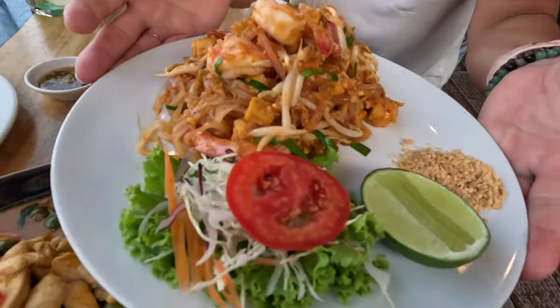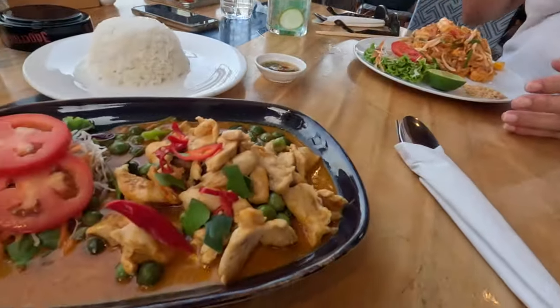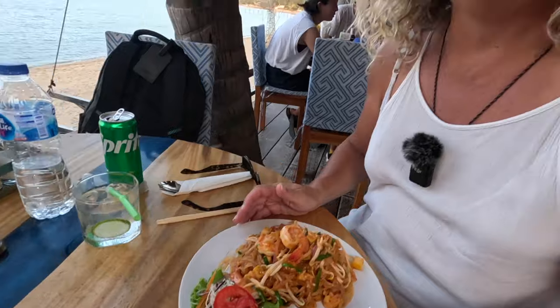I got pad thai with prawns — it looks quite delicious. Mitch decided to go for the Penang curry, chicken Penang curry. So we've got these two dishes that we know we love and we're going to see how they compare to our little local food market. I just have to say, I'm in love with Thai food — I could eat Thai food every single day.